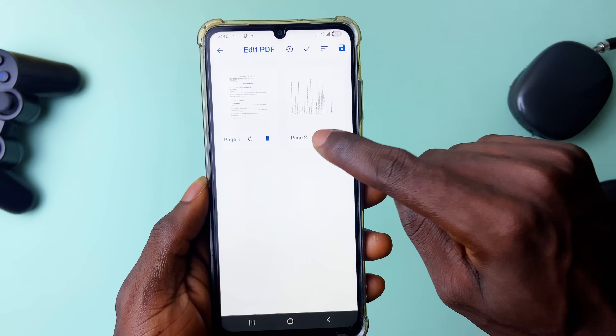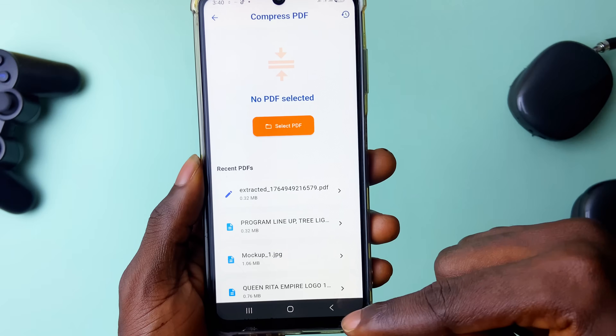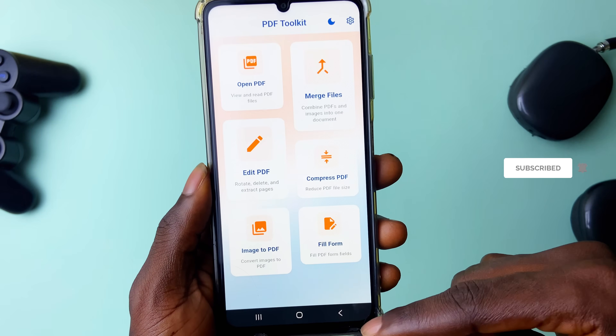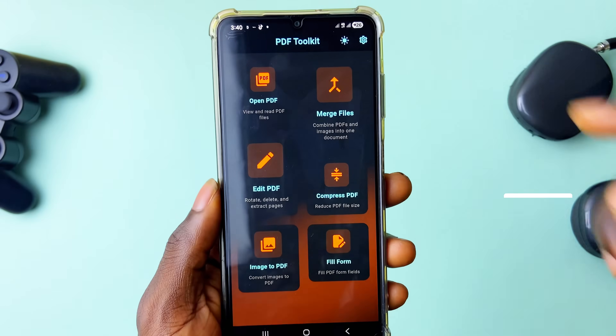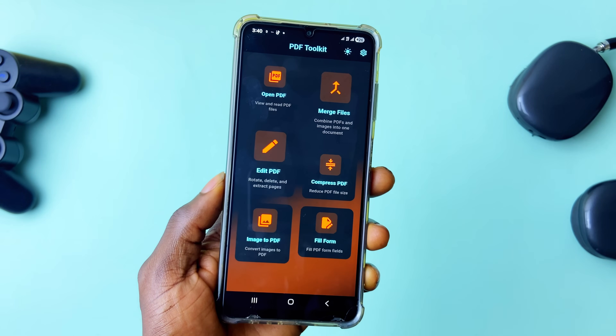If you have documents with large sizes you can compress them here. There's also image-to-PDF conversion and form filling. It works very smoothly with no issues and has a dark theme which is pretty awesome. It is free with no ads, so definitely check it out.